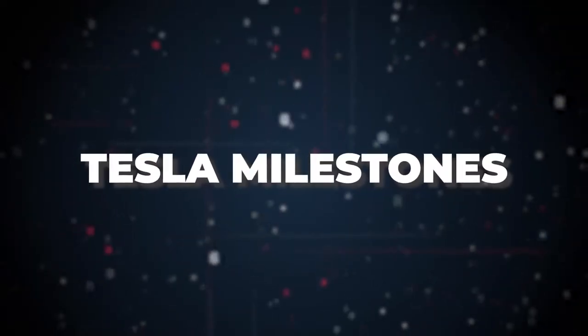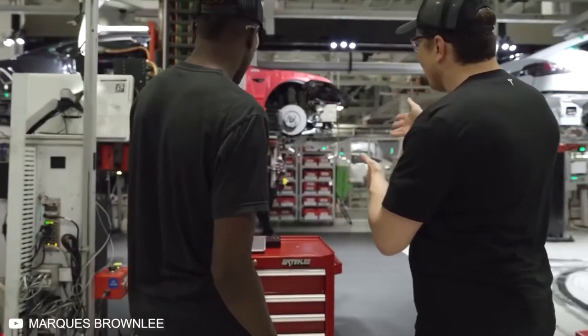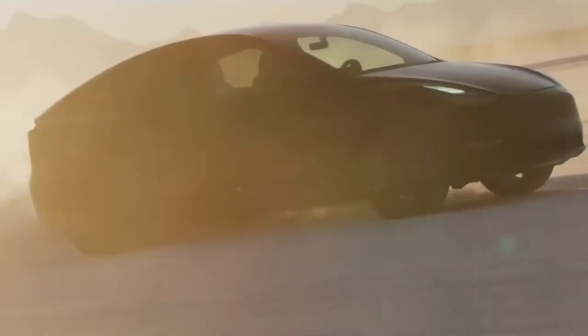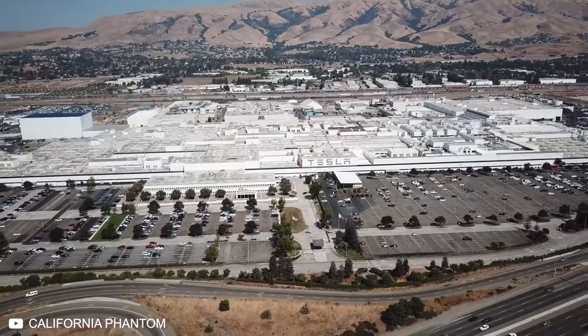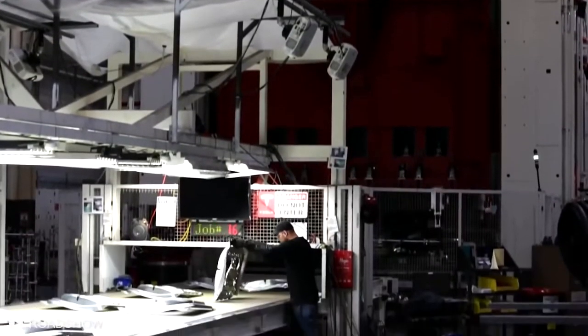After delivering a record number of EVs in the fourth quarter of 2020, Tesla is preparing for an even bigger year with global expansion. It hit its goal of delivering half a million cars in 2020, but can barely keep up with production. To solve that problem, Tesla Gigafactories have been cropping up around the world for some time now. Even with that limitation, Tesla has done quite well for itself.